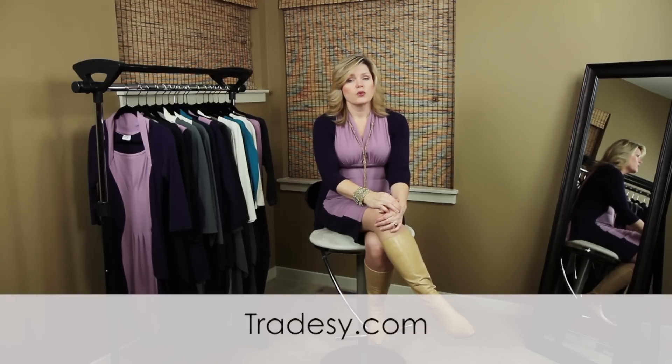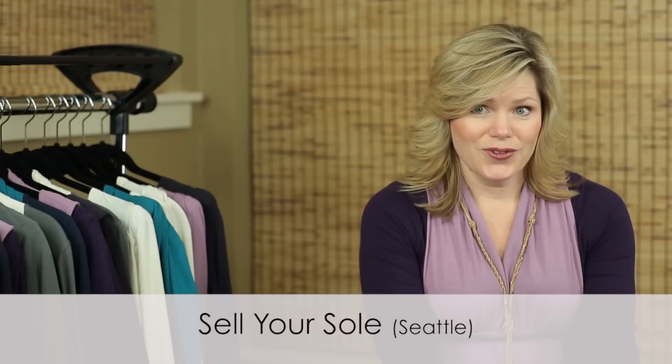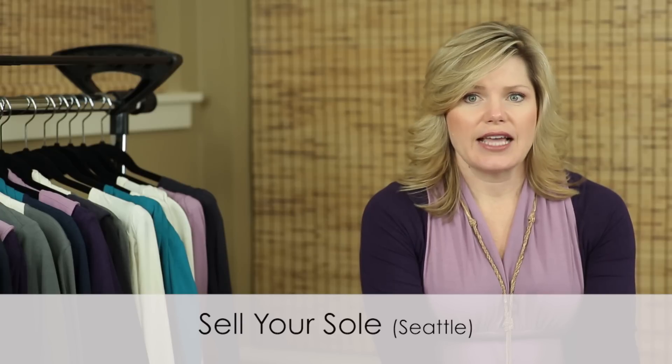If you need help, there are plenty of resources. We have a national network of Dress System certified personal stylists that can help you. We also recommend Tradesy.com, which is an online resale store. If you live in the Seattle area, you can go to a store called Sell Your Soul, located here in Seattle. This store is amazing because it's a resale shop that feels just like a well-curated boutique.